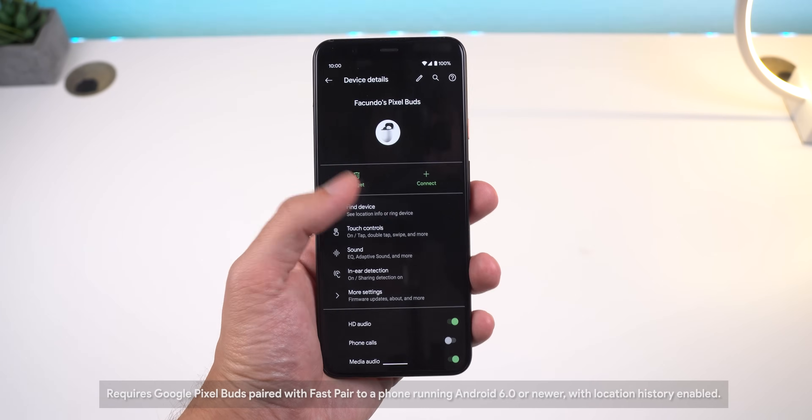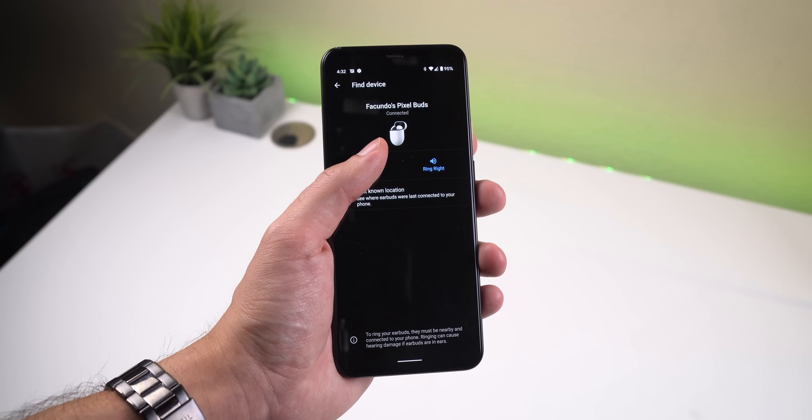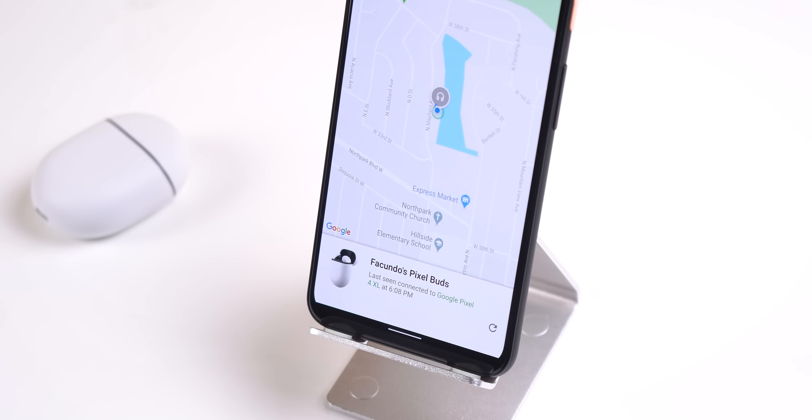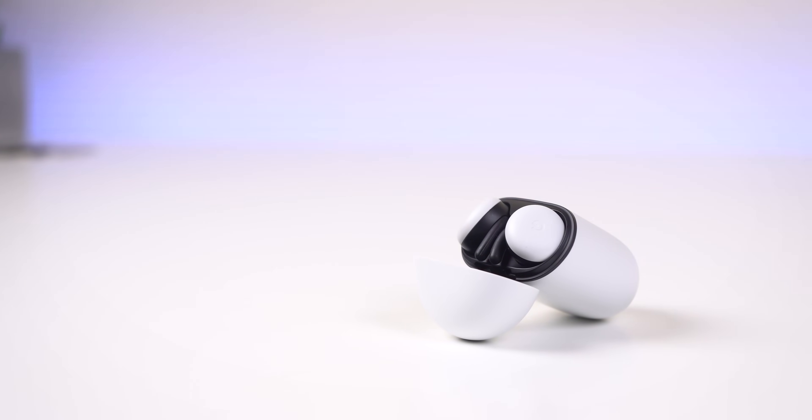Last but not least, Pixel Buds would take it a step further to help you find your Pixel Buds if you lose them by adding the last known location to the Find My Device feature. So in other words, like before, if your Pixel Buds are still connected to your Android phone, you can ring each one individually. But if they're disconnected and you can't find them, Find My Device will let you know where their last known location was on a map. That way you can narrow down an area to start looking for them — for example, whether you may have left them at home or at work. If you own the new Google Pixel Buds, you will be able to try out these features once the automatic firmware update rolls out to you. All you need is a smartphone running Android 6.0 or newer.